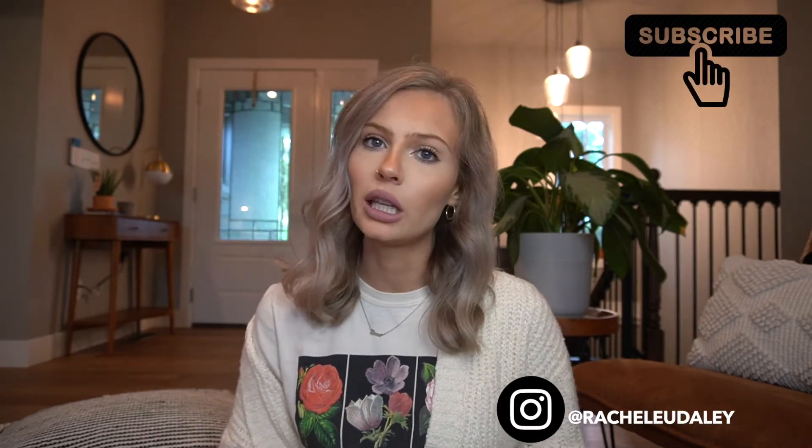Hi guys! Welcome to my channel. For today's video I am going to be giving you all my first impressions and review of the Beis travel bags. I have two items that I purchased, and I just wanted to show you guys them and give you a little more details about the products if you've been considering purchasing them. I hope this is helpful for you. So without further ado let's jump into the video.